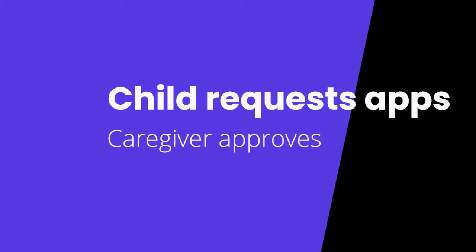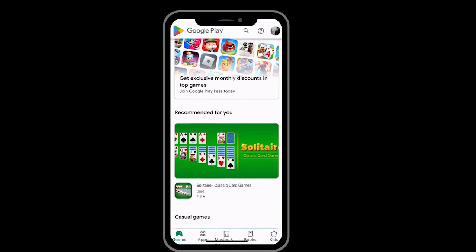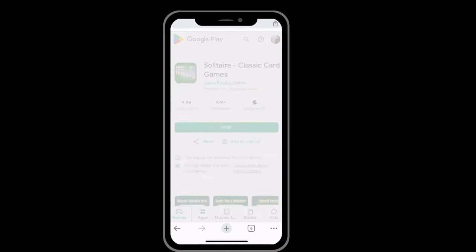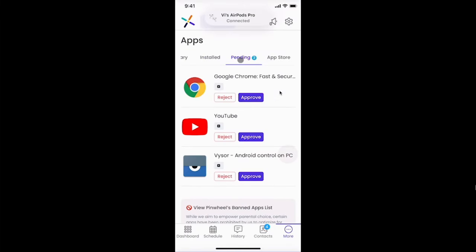The second way, if your child is mature and ready for it, is you can leave the Google Play Store on and allow them to peruse the apps and download and install what they'd like. Those apps will come to your caregiver portal for review, so you can deny them access to those apps and keep tabs on what it is that they are downloading.